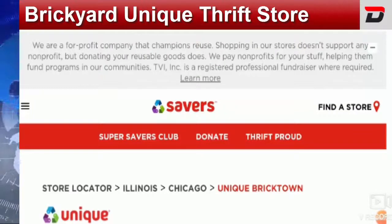Welcome to our channel. Today I am going to discuss about the topic Backyard Unique Thrift Store. Let's know why this topic is trending and why citizens of the United States are eager to know about this news.